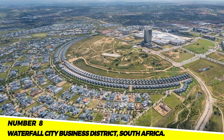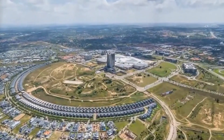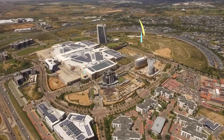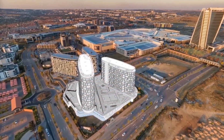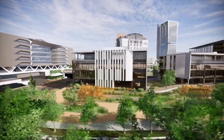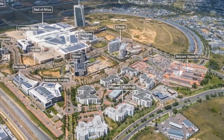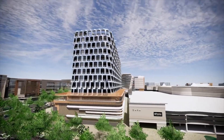Number 8: Waterfall City Business District, South Africa. A mixed-use development, the Waterfall City Business District consists of office buildings, residences, hotels, and shops. It cost R10 billion and was completed in 2015. Numerous multinational corporations have offices there, making it one of the biggest business districts in Africa. Both tourists and business people frequent the area. It is a major engine of economic growth in South Africa and is home to many startups and technology firms.